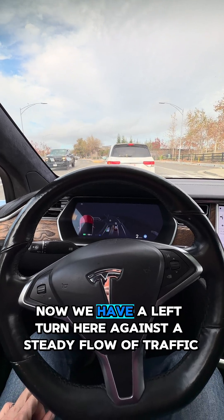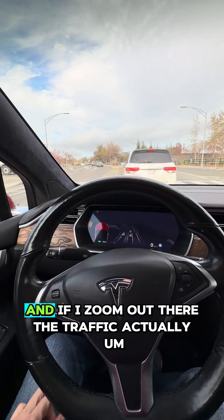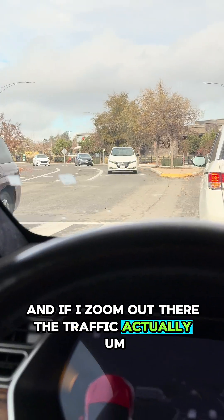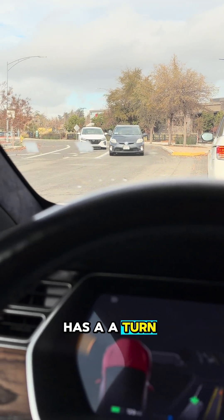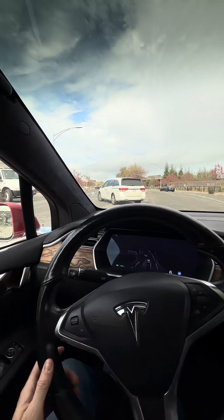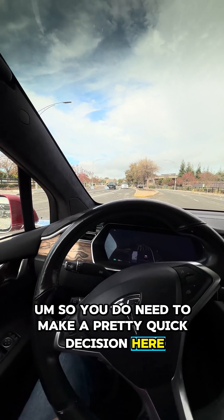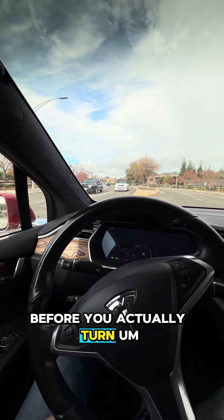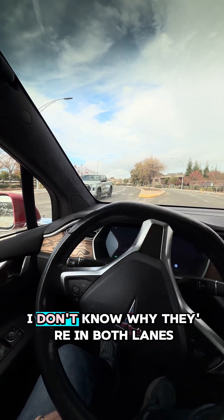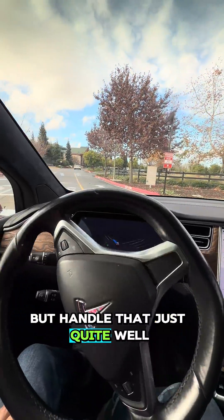Now we have a left turn here against a steady flow of traffic, and if I zoom out, the traffic actually has a turn, so you don't have a ton of visibility into where they're coming from. You do need to make a pretty quick decision before you actually turn. There are also people in both lanes for some reason, but it handled that just quite well.